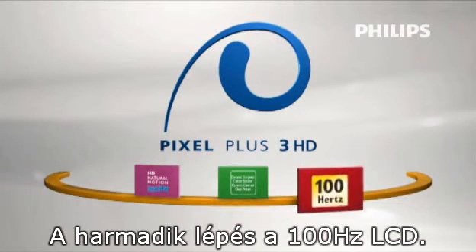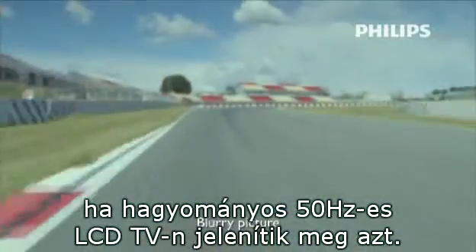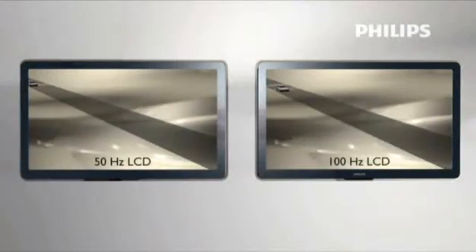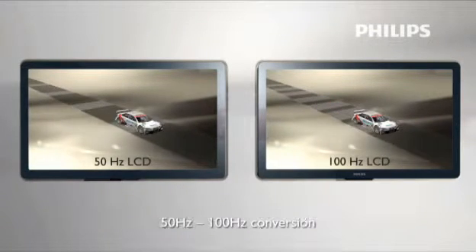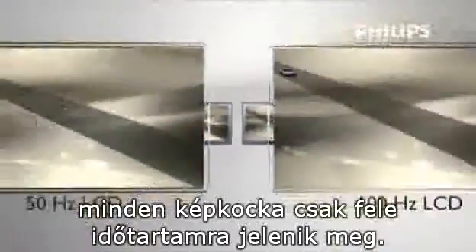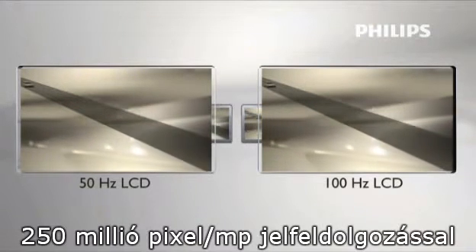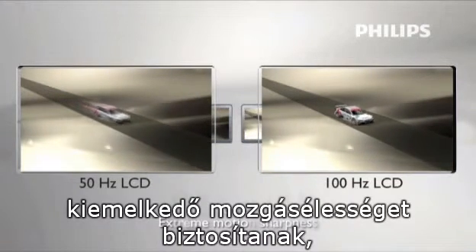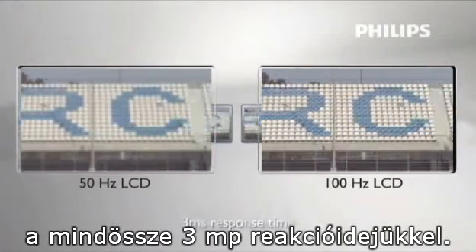The third step is 100 Hz LCD. Moving images can look blurry when displayed on conventional 50 Hz LCDs. By doubling the amount of images from 50 Hz to 100 Hz, every image is displayed for only half of the original time. Philips 100 Hz LCD with 250 million pixels per second processing power results in extreme motion sharpness on Full HD LCD displays with only 3 milliseconds response time.